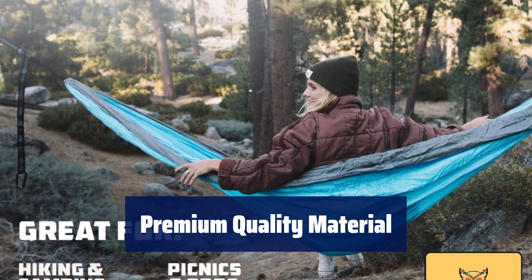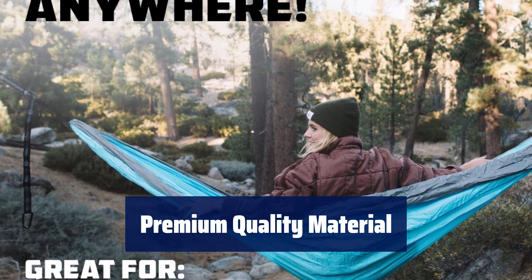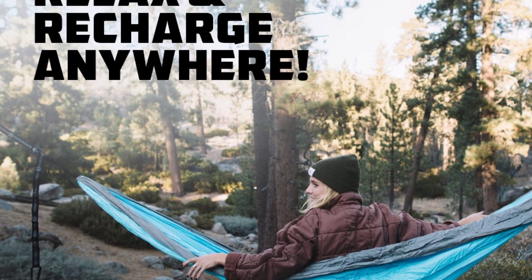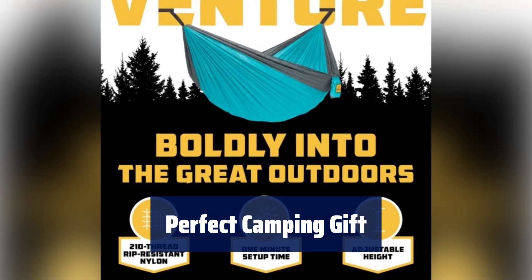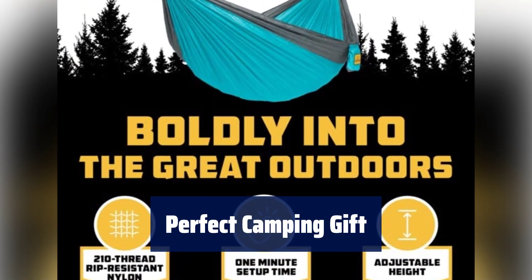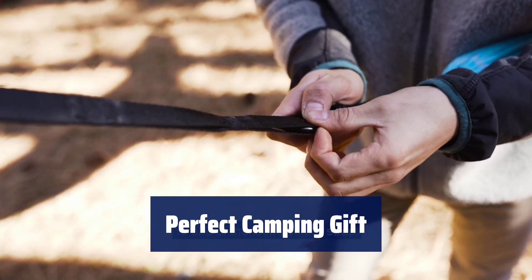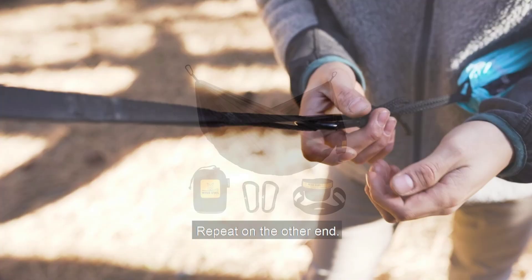Machine washable — just remove the carabiners first, add a small amount of soap, wash on gentle cycle with cold water, and hang to dry. No matter the occasion, our portable hammock is a camping gear must-have for the adventurer in your life. Perfect gift for all outdoor enthusiasts for upcoming camping trips.